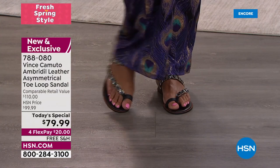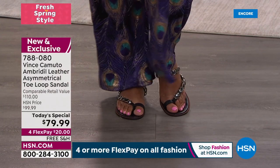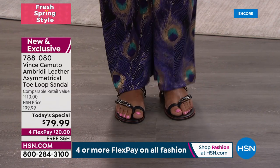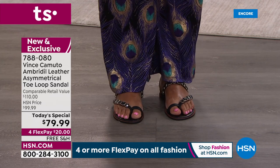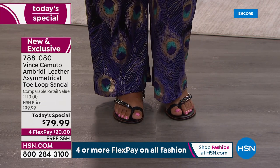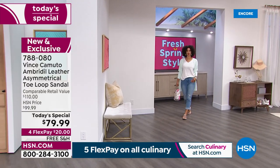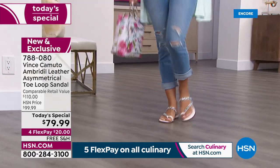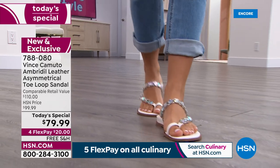It's comfortable and gorgeous. The toe post gives you stability and support. You can wear this to work, to church, on the weekend — it is very versatile. This is just one of those hot spring looks that checks all the boxes.